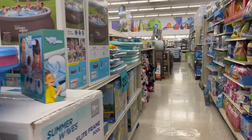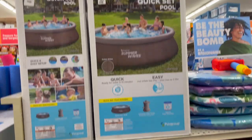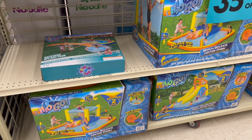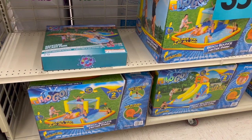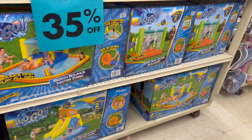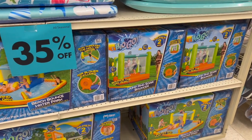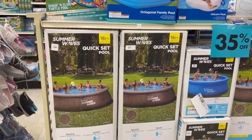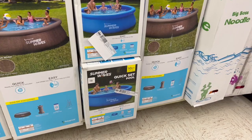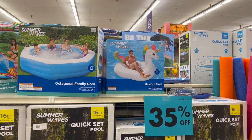This one is $189 plus an additional 35% off. They have the H2O To Go — how cool is that — for $279. There's one with bounce and play, one with a water slide, and even a bounce house for $179. They have the 16-foot for $279.99 and a 10-foot for $129.99, plus an additional 35% off.